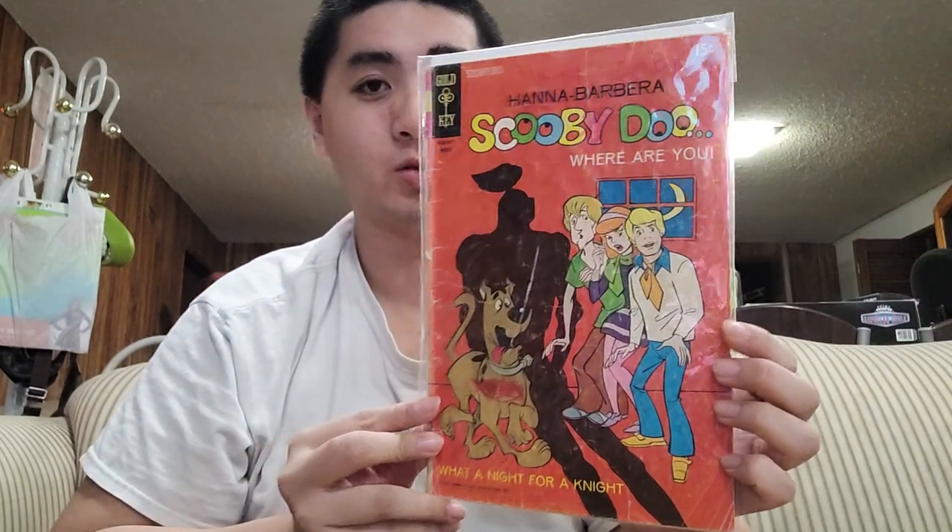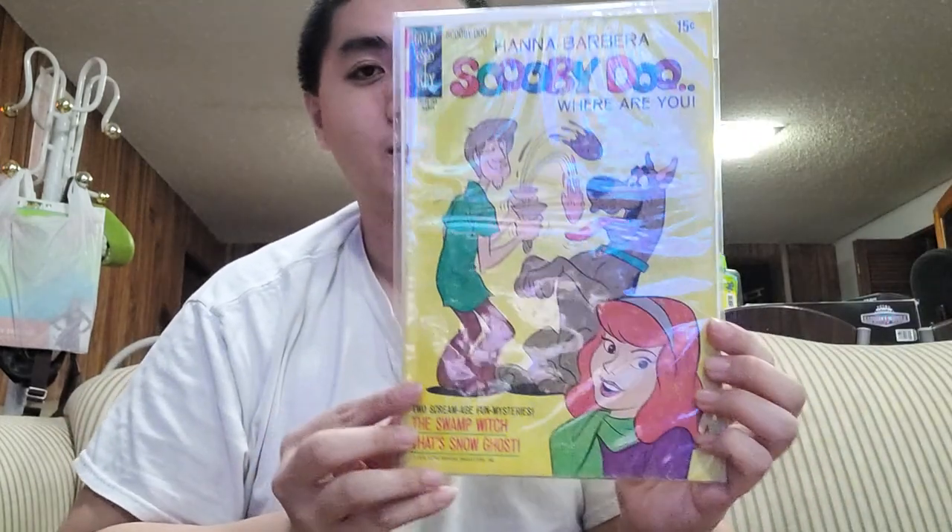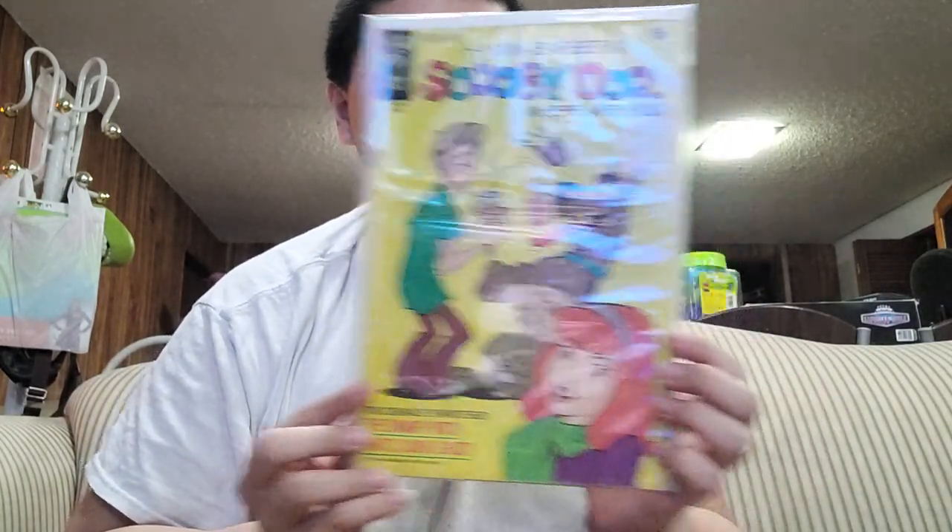Here's the first one — Scooby-Doo Where Are You. It's really expensive now on eBay. And here's number five for Scooby-Doo Where Are You.